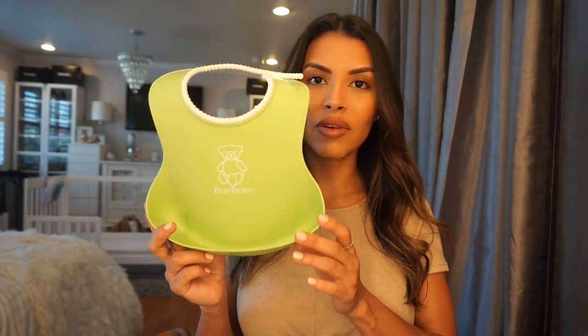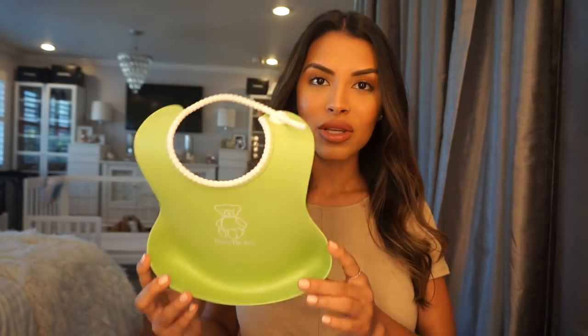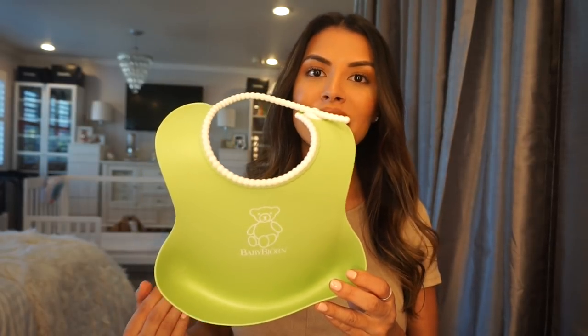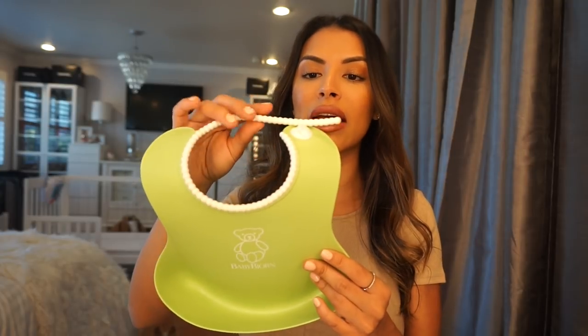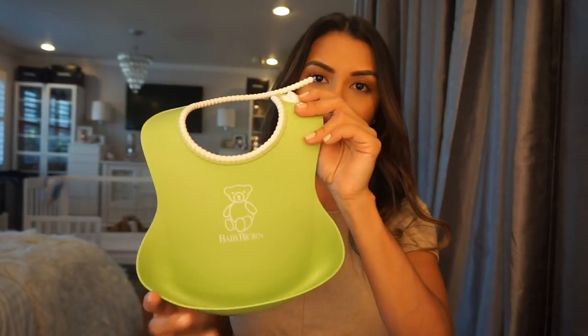Another product that I love is this Baby Bjorn soft bib. It comes in a pack of two and they're a little less than $20. These were the best investment I personally made. I love these bibs — they prevent spilling on the floor and Ashton getting his clothes dirty. These deep pockets catch any food that falls or any mealtime messes. I have one at home and I carry one in my diaper bag, so whenever we go to restaurants everything kind of just falls into this. I love that it has a soft neck band that doesn't cause any chafing or irritation, and the soft neck band grows with your child so you can just keep adjusting it as your child grows.